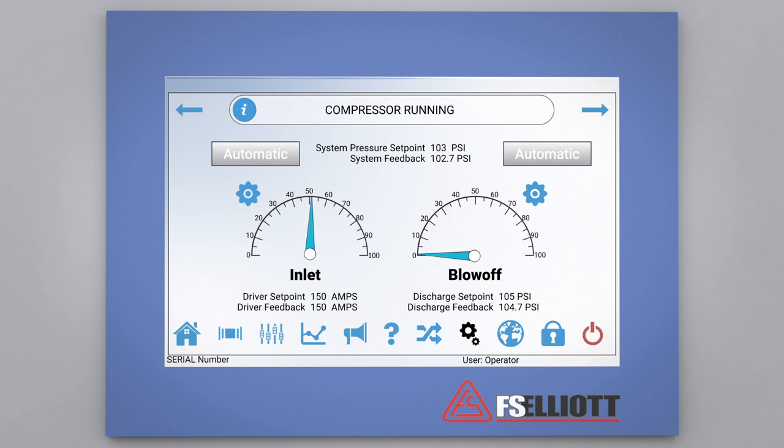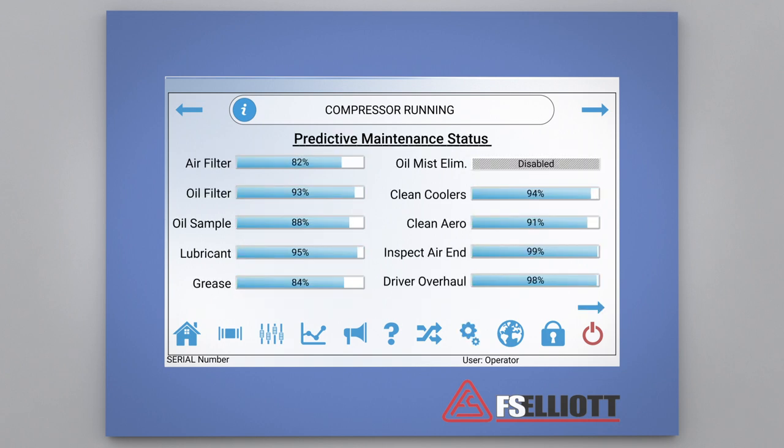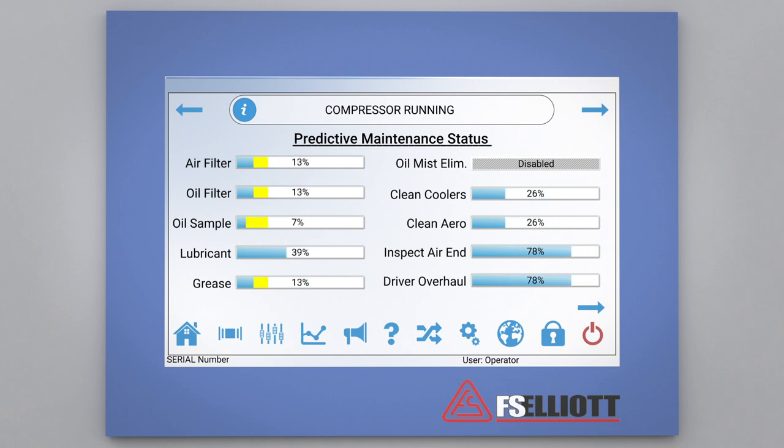Finally, let's take a look at how the R2000 can help ensure that your compressor is properly maintained. The predictive maintenance screen will help you reduce or eliminate costly downtime by tracking the usage of your compressor and advising when predictive maintenance is approaching or required. The new maintenance notification system is provided as a standard feature within all R2000 control panels.